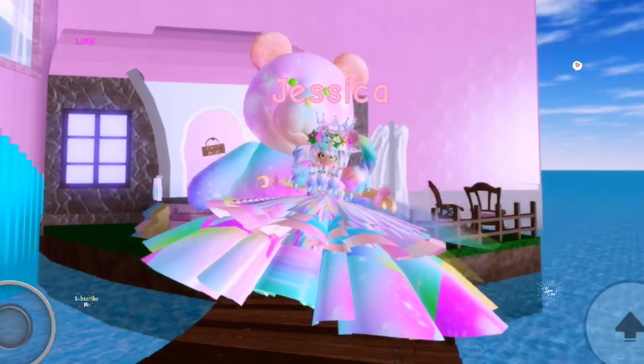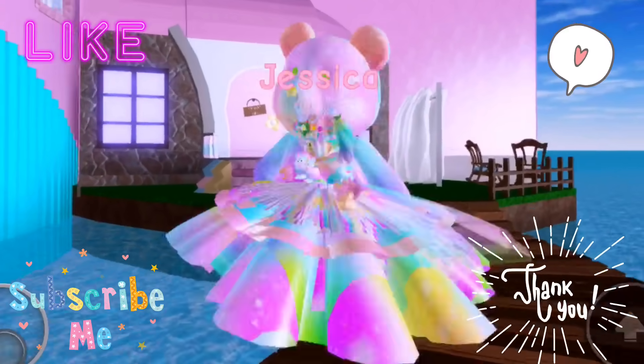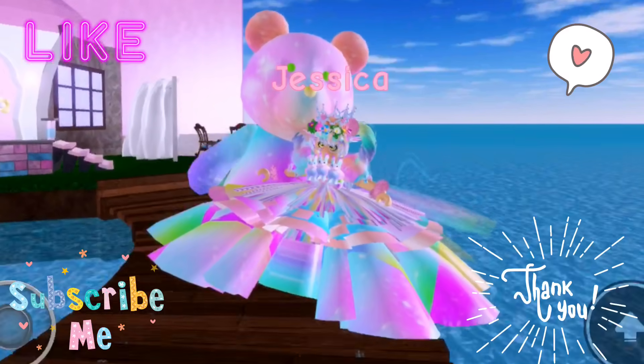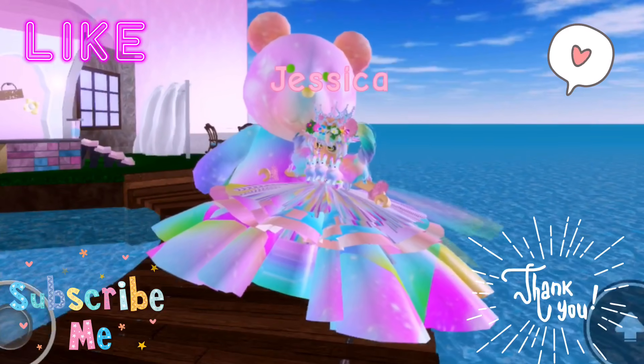Okay guys, thanks for watching! I hope you enjoyed the video. Did Royal High glitch for you? Make sure to tell us in the comments, and remember to like, comment, and subscribe. Bye!